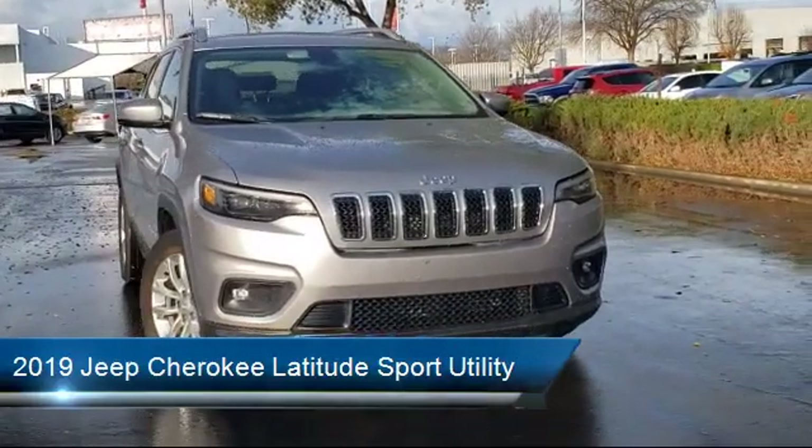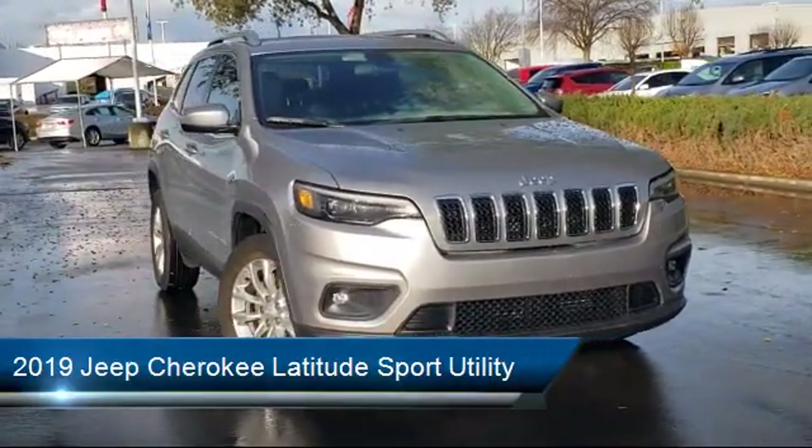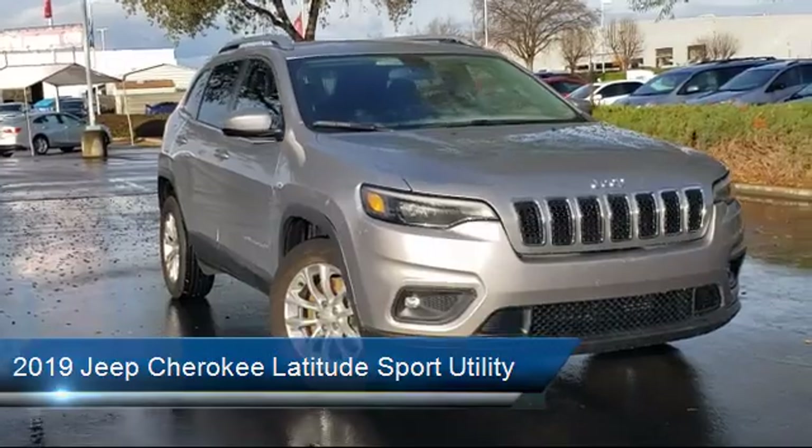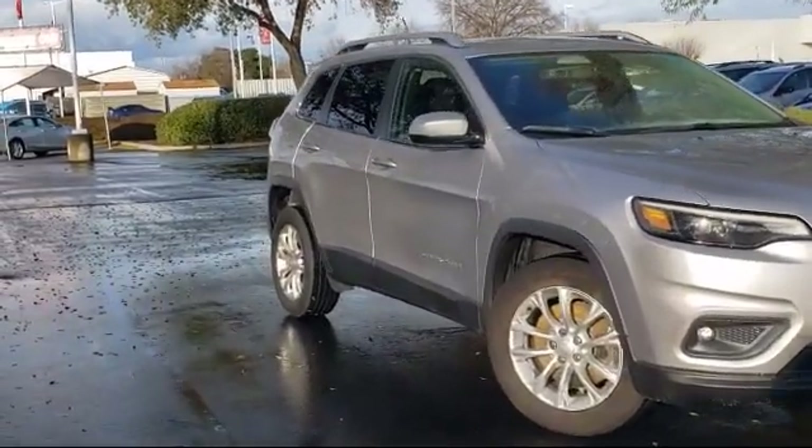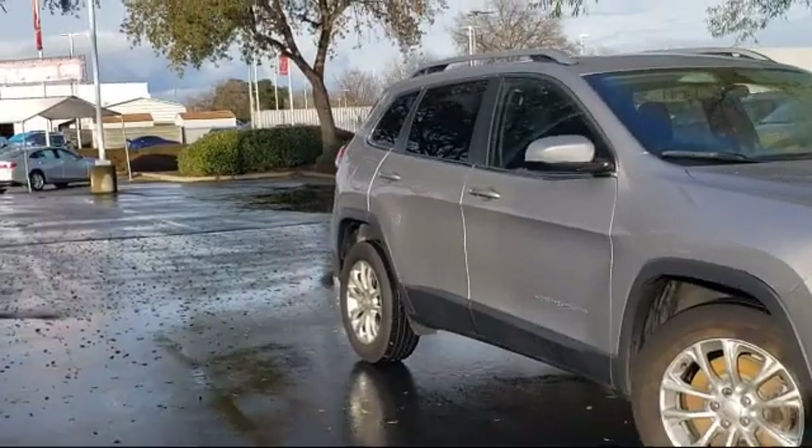It comes equipped with fully automatic headlights, keyless entry, roof rack, dual front side impact airbags, Apple CarPlay and Android Auto, and heated door mirrors.